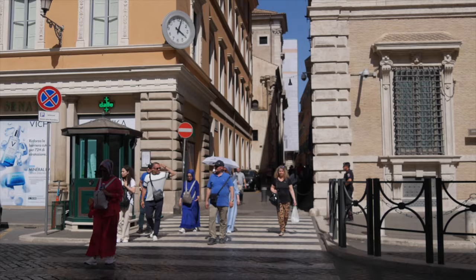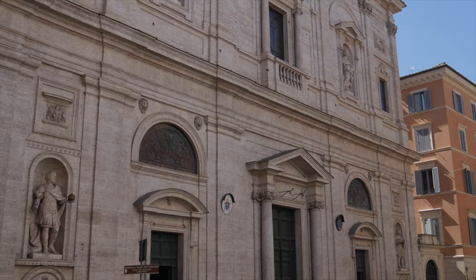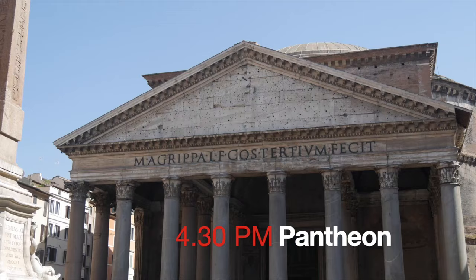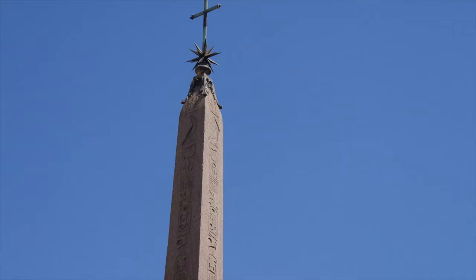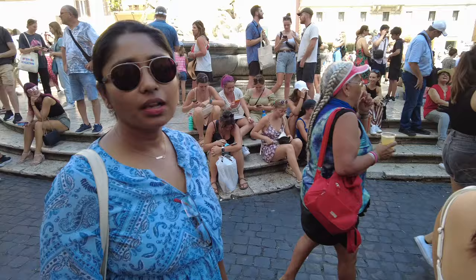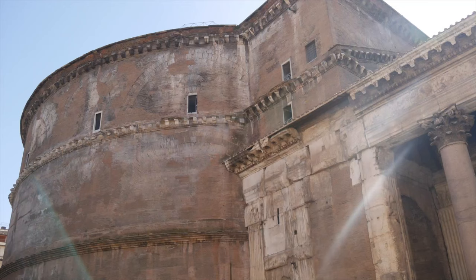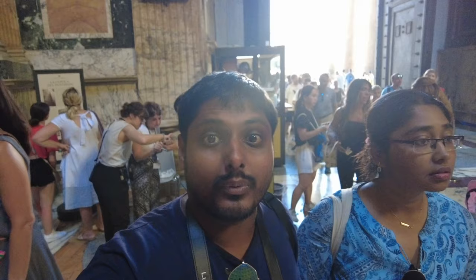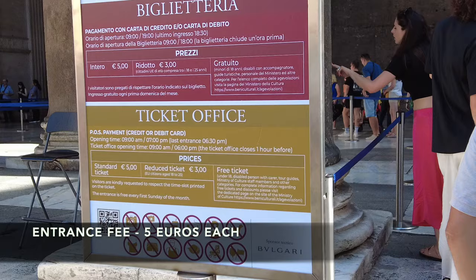From Piazza Navona, let's make our way to the Pantheon — yet another beautiful church. Rome has like a million of those. We are now about to enter the Pantheon and it's pretty crowded today, being a Sunday in July. After about a half-hour wait in the queue, we are finally inside.